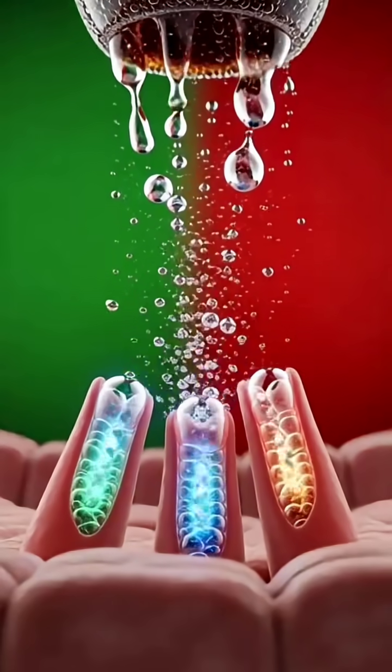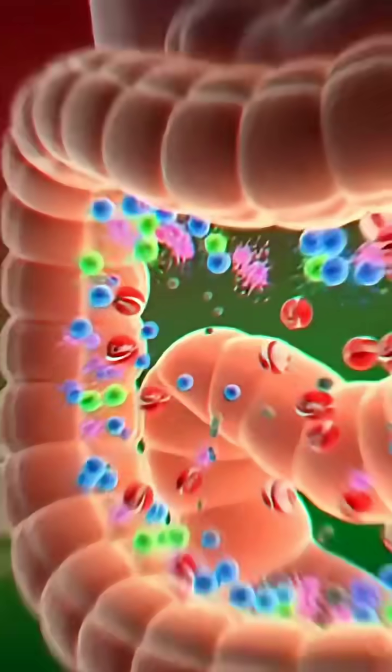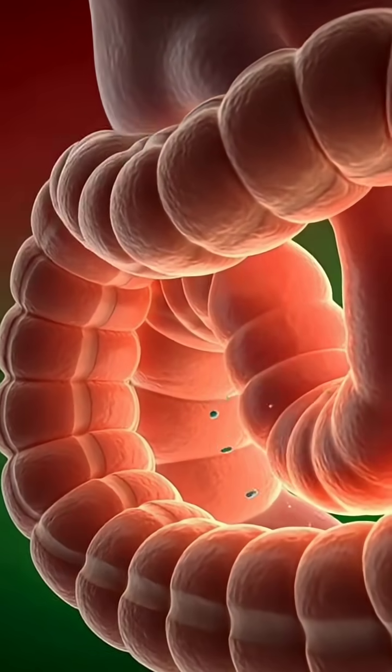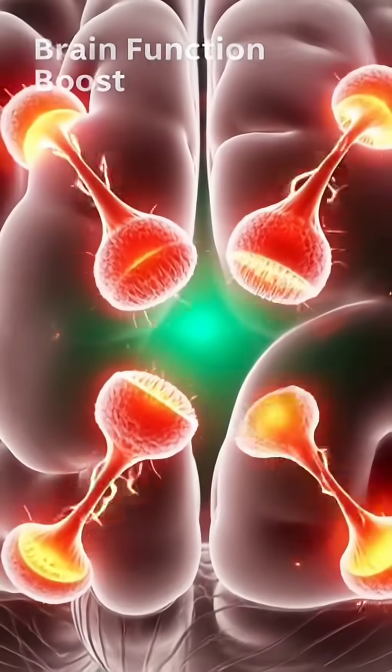Coke entering the stomach. As Coke enters the stomach, the bubbles release a burst of acidity. The stomach wall ripples, beginning the process of breakdown and absorption.